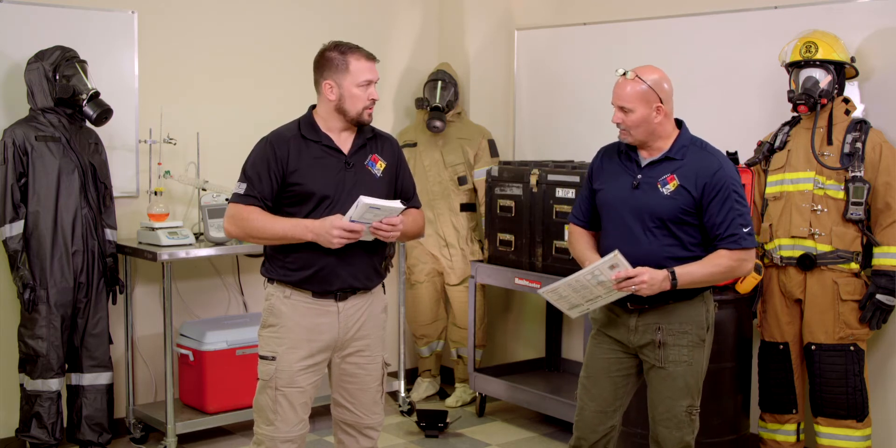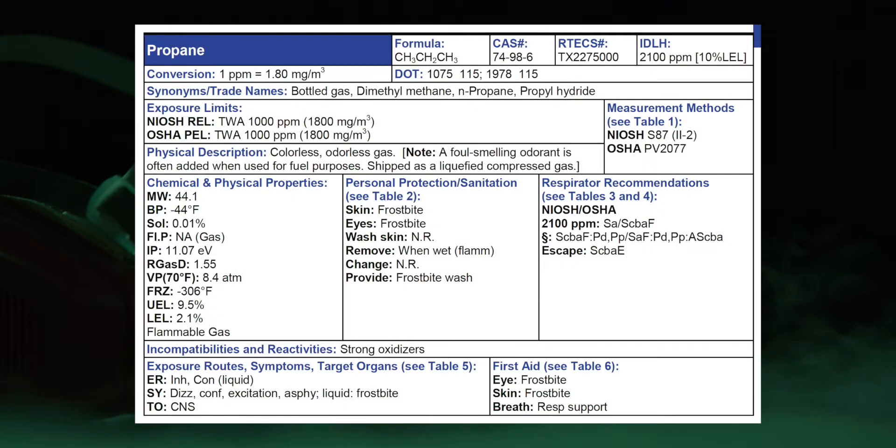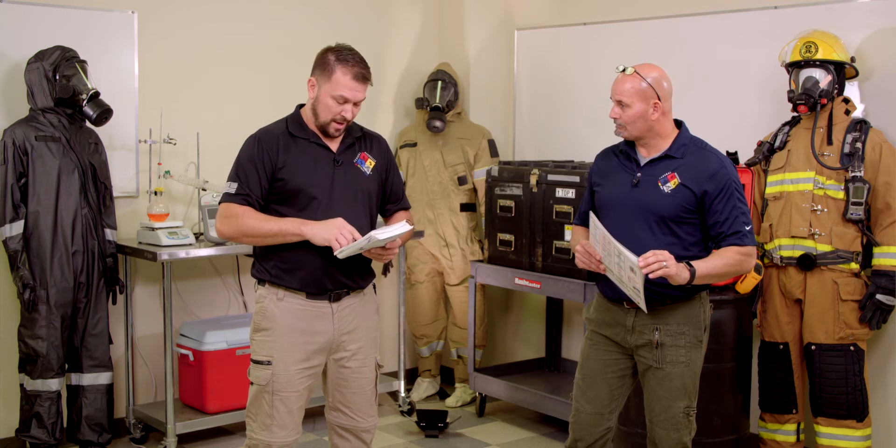I've got my NIOSH here. We'll go down Chart 7 — a reminder of Chart 7. We predicted it was going to be a gas, and we're correct. It says colorless, odorless gas — colorless means invisible. But it's shipped as a liquefied compressed gas — we're going to come back to that. We also predicted it would have some vapor pressure. If it's a gas, we know its vapor pressure is going to be in the atmospheres: 8.4 atmospheres. I've noticed they'll sometimes use millimeters of mercury or atmospheres. Anytime you see that number of atmospheres, it means this thing is readily becoming a gas, so we can predict vapors to travel pretty far from the containment area.